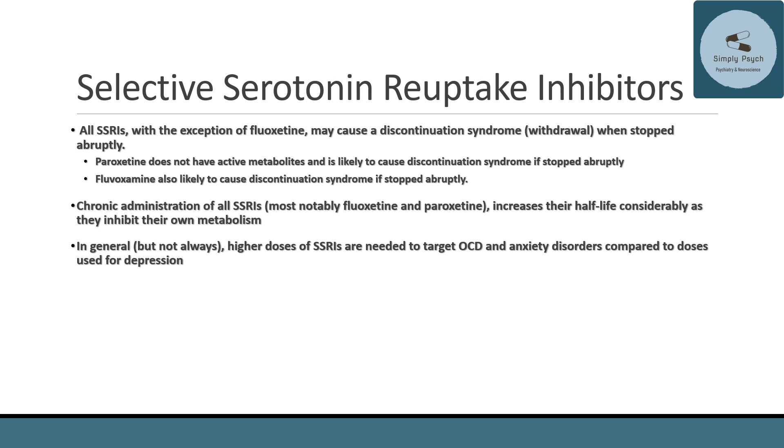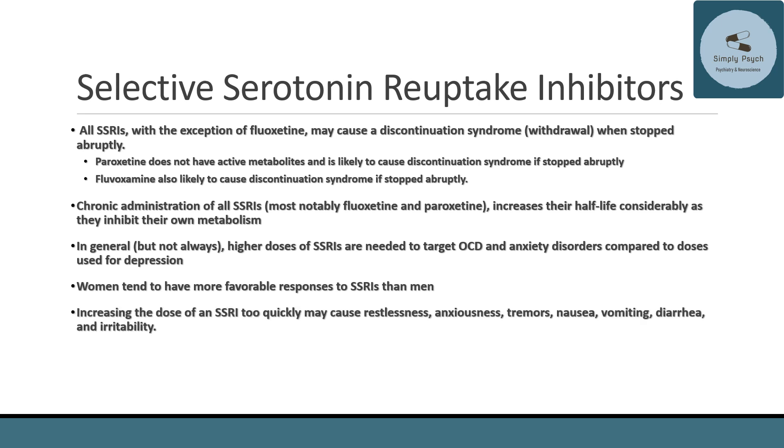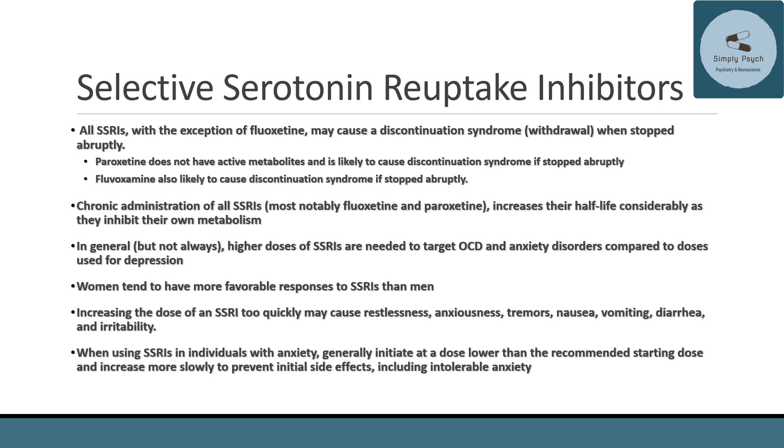Women tend to have a more favorable response to SSRIs, although the clinical evidence is largely anecdotal. Increasing the dose of an SSRI too quickly may cause initial symptoms like restlessness, anxiety, tremors, nausea, vomiting, diarrhea, and irritability. Remember that the majority of serotonin in the body is actually located outside the brain — in the gut and on the platelets. When using SSRIs in individuals with anxiety, you typically want to start at a lower dose than you would for depression.